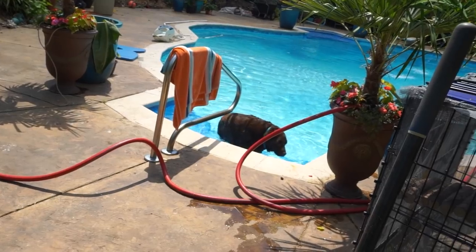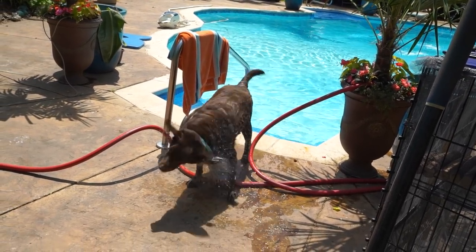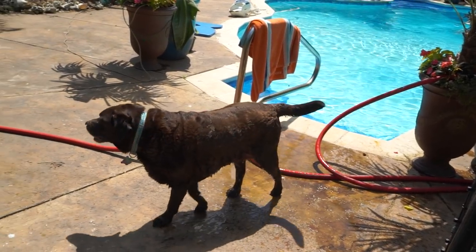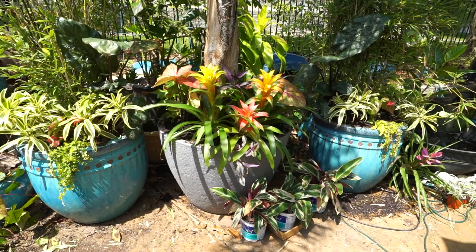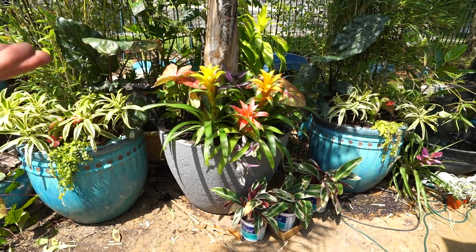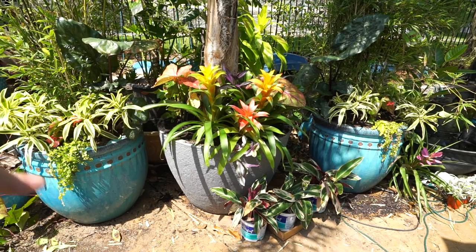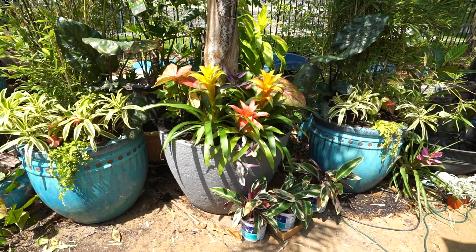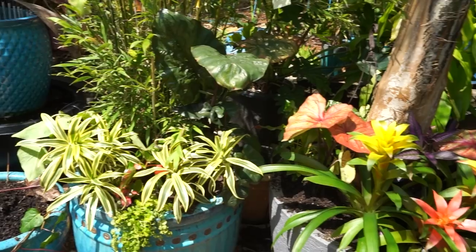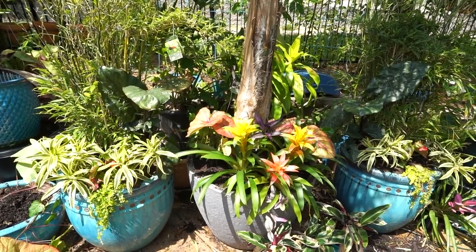I went ahead and grabbed some creeping jenny out from the garden and tossed that into the front of both of these pots because they have a nice deep green lush appearance and that green looks great against the blue. I didn't want a ton of flowers over here just because they get sort of messy. As much as I'm saying I don't love it, that's because sometimes it just takes me a minute with change. I know I'm going to like this — I just have to get used to it. As things fill out and grow I'm really going to enjoy it.